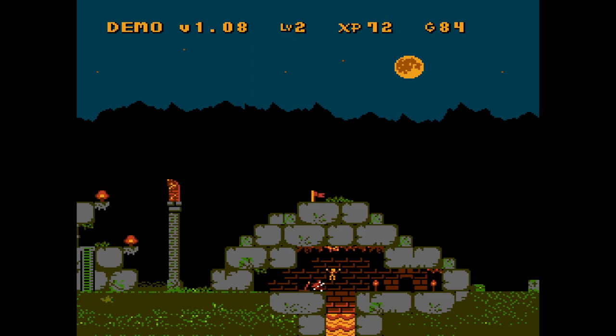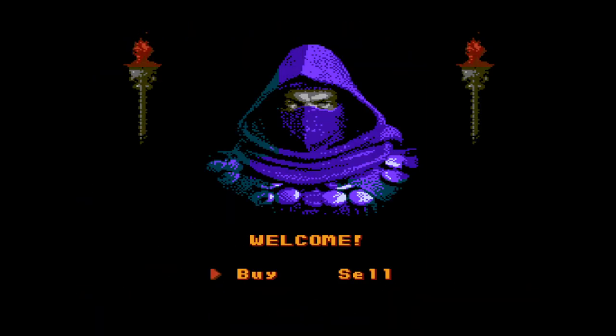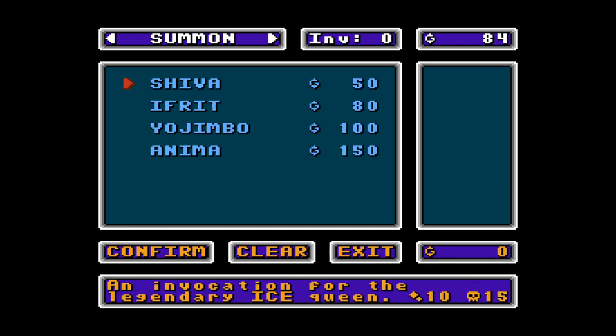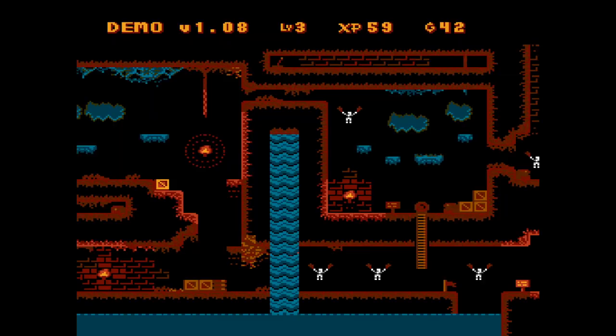I'll admit, this game is addictive. However, there's still an air of mystery surrounding it. There are plenty of potential items and spells available at the shop, but it's not clear what they actually do. Every time I boot up the game, I'll try buying a different item, and I have not figured out how to use that item at all yet.